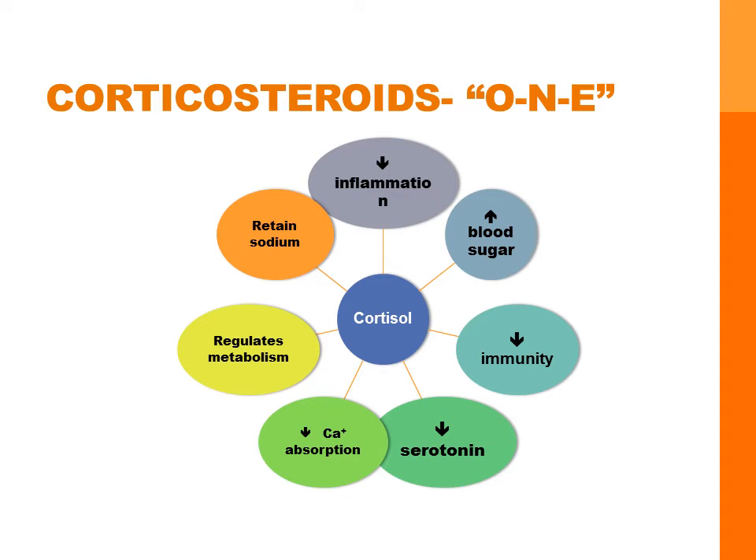Cortisol is released in response to stress. It prepares our body for fight or flight and to spring into action. When an inflammatory cascade is started in our bodies, cortisol is part of the powerful anti-inflammatory response. Cortisol prevents the release of substances in the body that cause inflammation. Under stress, cortisol also increases blood sugar as a survival method so we can escape the threat. Putting energy into digesting lunch, preparing for sex, or optimizing the immune system become unimportant. So cortisol suppresses immunity and decreases libido.